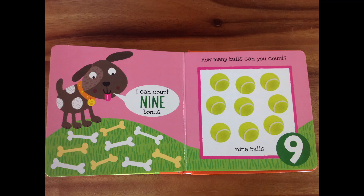I can count nine bones, says the dog! Look at how many bones I can count — come on, help me count bones! One, two, three, four, five, six, seven bones! Eight, and nine! How delicious — nine bones! How many balls can you count? The dog can count the bones, and we'll count the balls! There are nine tennis balls! One, two, three, four, five, six, seven, eight — you can do it — nine! Great job! You spotted all nine balls! Fantastic!